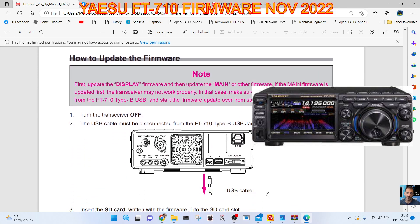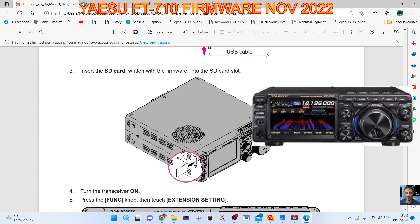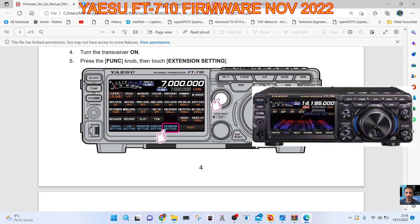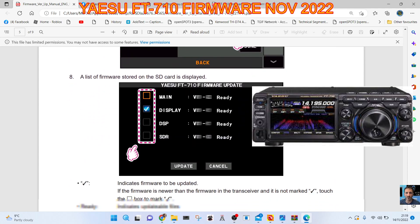How to update: turn off the transceiver. The USB cable must be disconnected from the 710 Type-B port. Insert the SD card written with the firmware. Turn on the transceiver, press the function knob, then Extension Setting, touch SD Card — a list of firmware stored on the SD card is displayed.